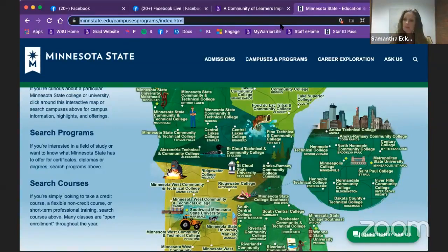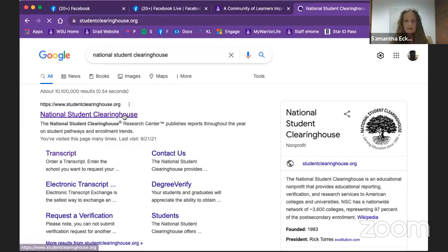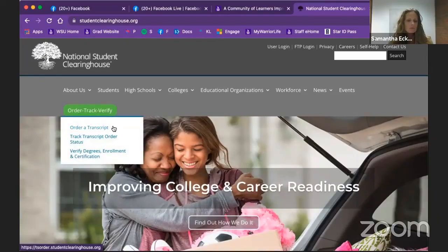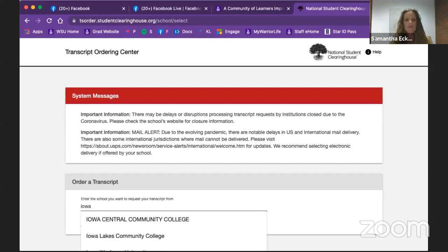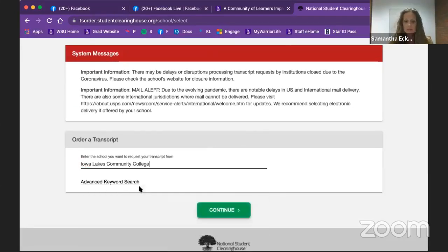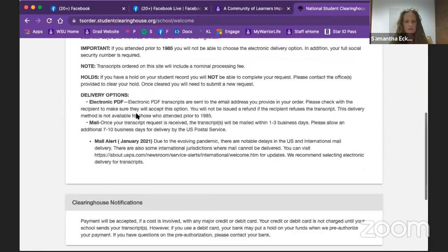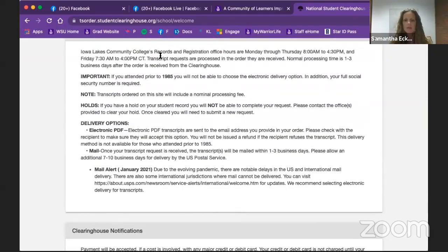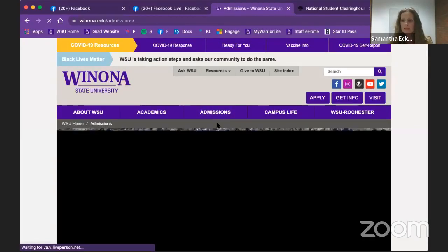An easy way to request all transcripts at once is through the National Student Clearinghouse. If you just type in National Student Clearinghouse, this is the website that will come up. You can request multiple transcripts from this site. You go through and track the schools — say from Iowa — put in your information, how you want it sent, and order transcripts. It does cost a fee. You want it sent to Winona — to our central scanning location, which is admissions@winona.edu.